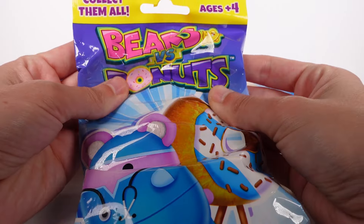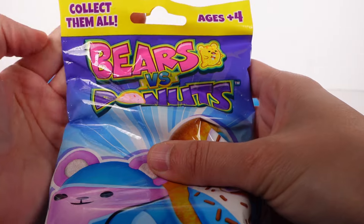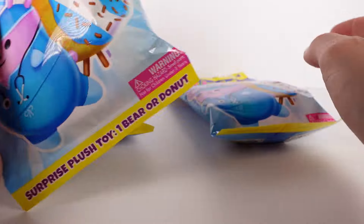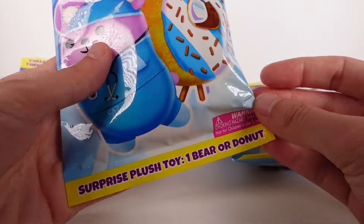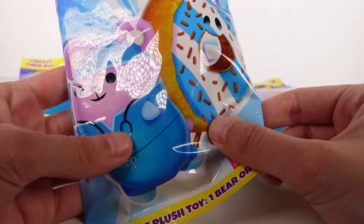Hi everyone, it's Tiffany. I am here with these Bears vs. Donuts blind bags. I have three of them to open up with you guys today. There is one surprise bear or donut inside each bag.